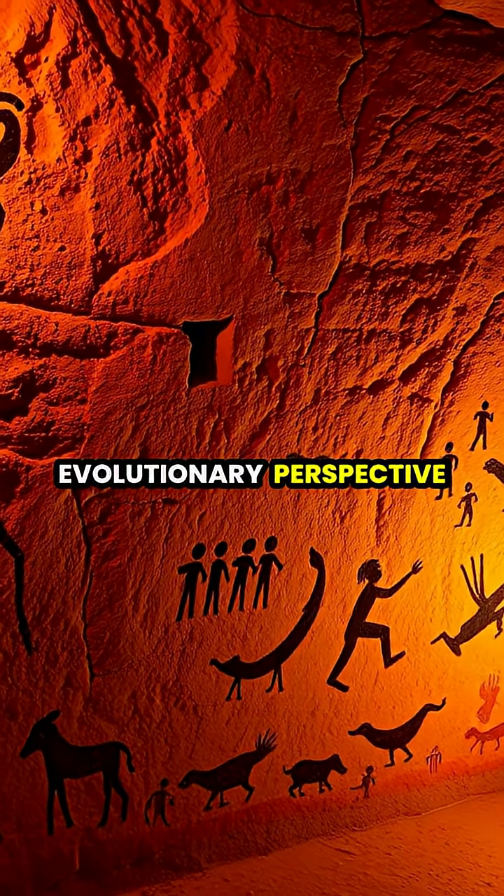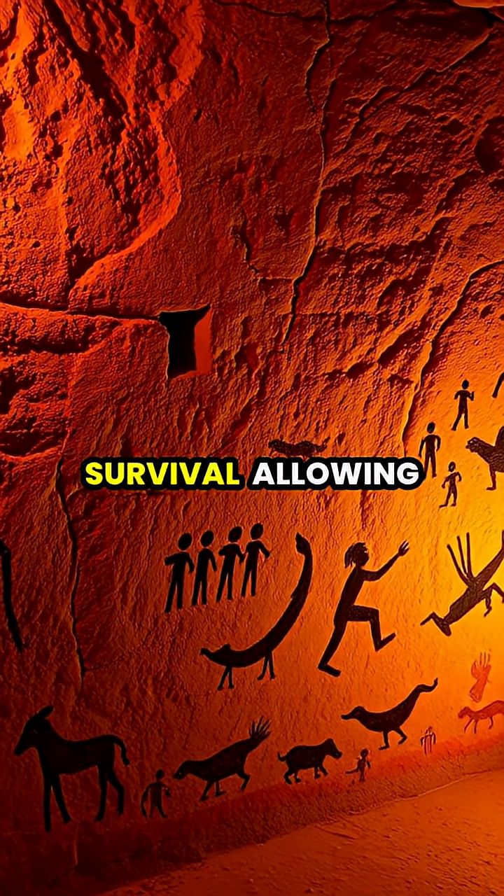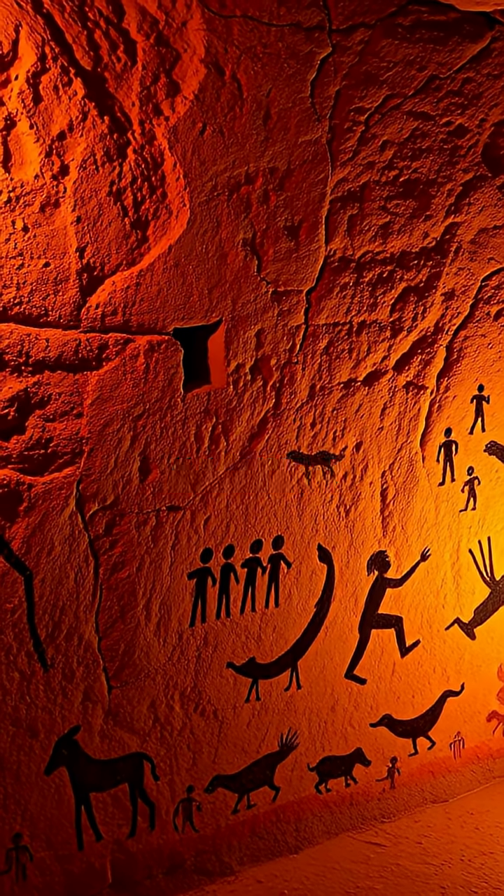From an evolutionary perspective, quickly identifying faces was crucial for our ancestors' survival, allowing them to distinguish friends from threats in a fraction of a second.